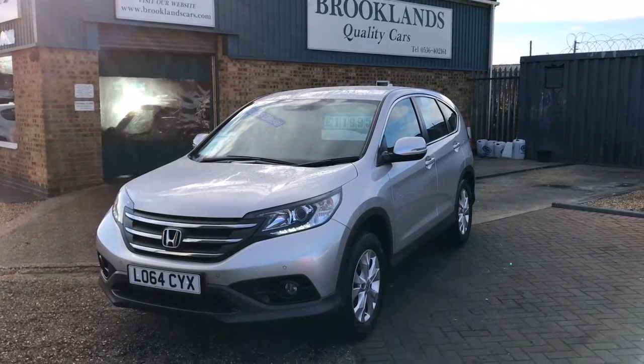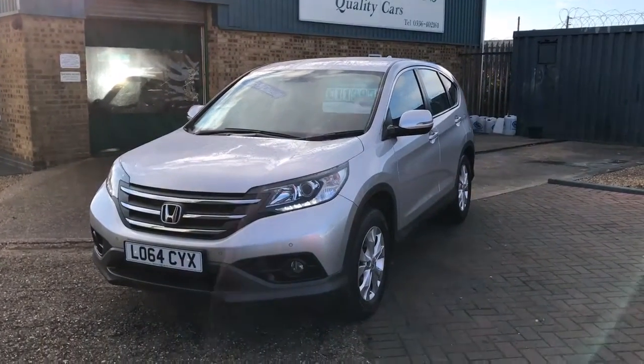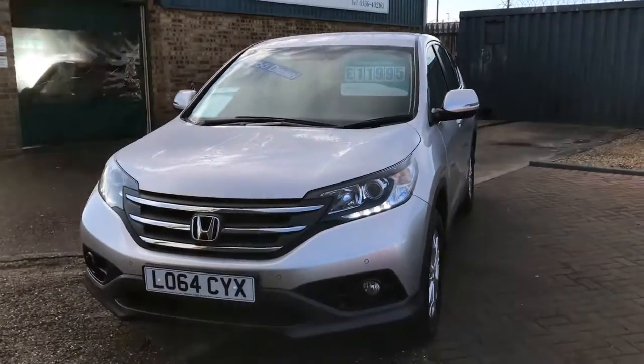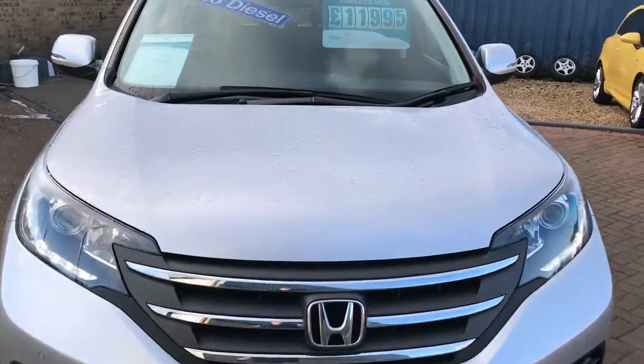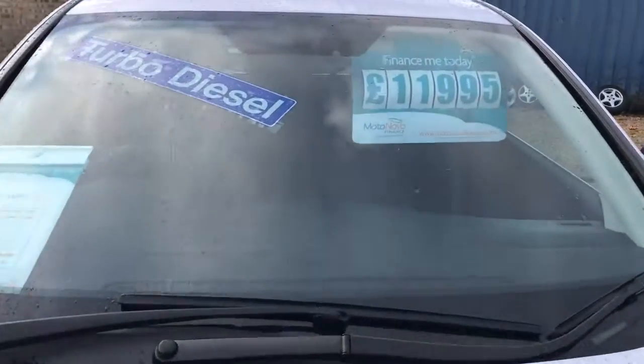Hi, welcome to Brooklyn's Quality Cars. Today we have a 2014 64-plate Honda CRV 1.6 DTEC. This is the SE model on 59,000 miles, advertised today at £11,995.